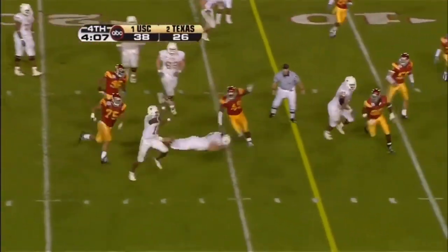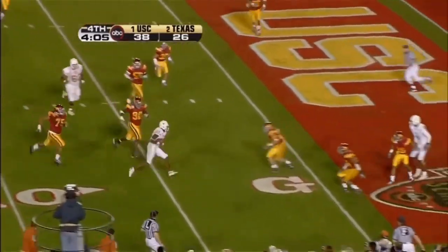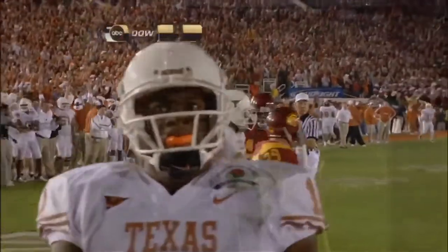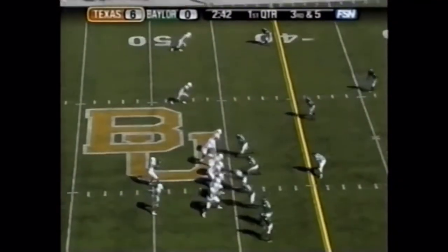Young slips a little, coming back — there's daylight. Here he goes. Touchdown. The target for big plays for Vince Young this year.